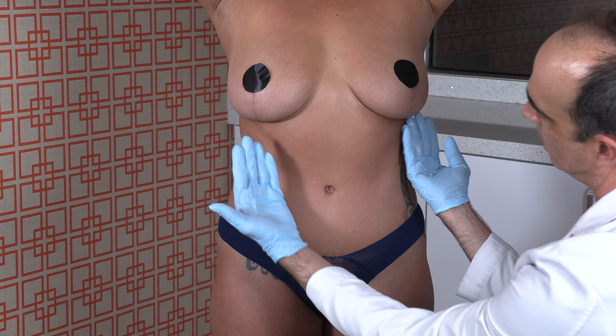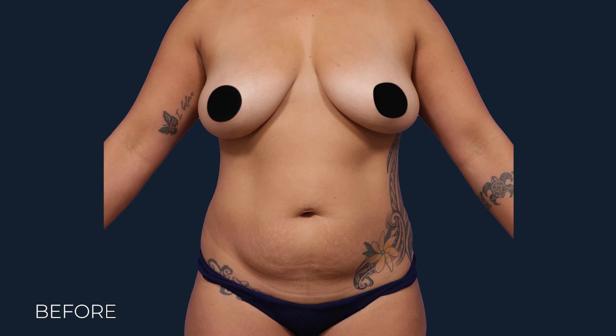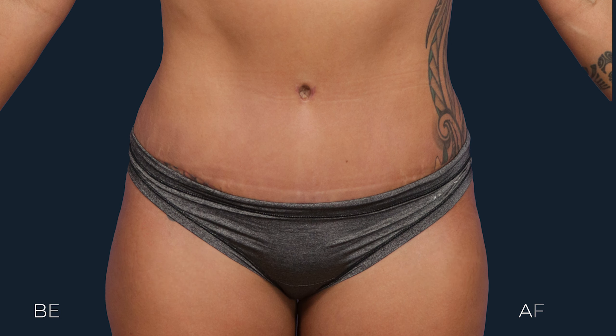Look at this gorgeous abdomen with the definition that she's got here of the external obliques. You can see the rectus abdominis muscle and the space between the bellies of the rectus abdominis muscle.